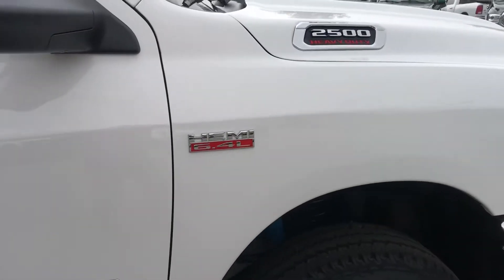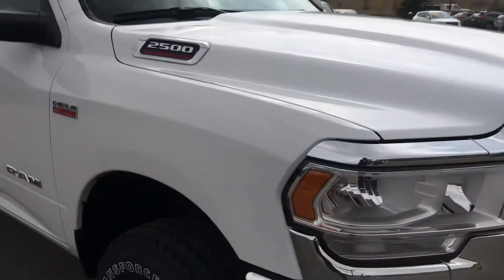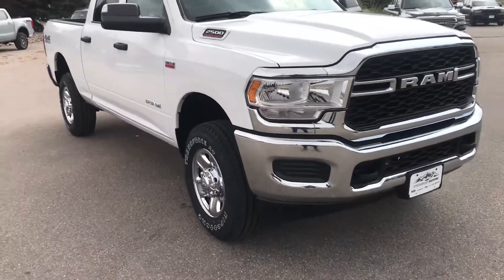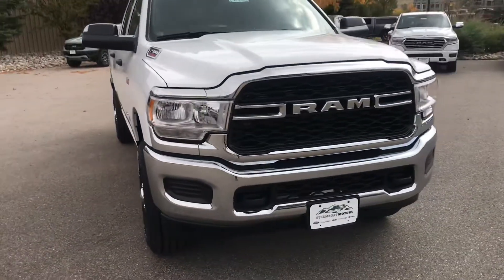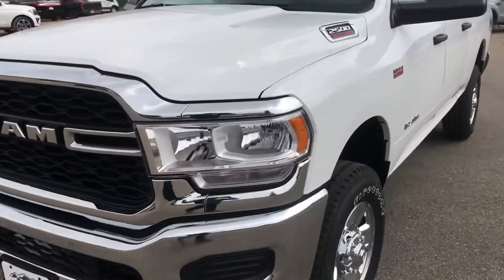6.4 Hemi V8 and it is a Ram 2500 heavy-duty truck. There are those front and rear tow hooks that we were talking about. Iconic Ram front end and grille with LED accents and so forth.